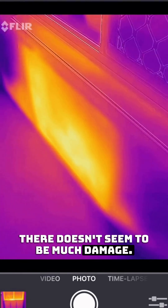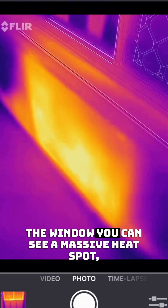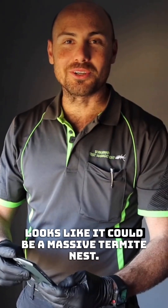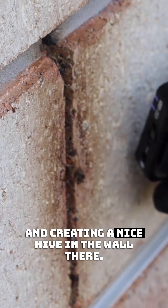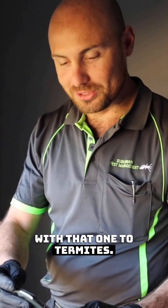There doesn't seem to be much damage, but there's a great hot spot right below the window — a massive heat spot which looks like it could be termite activity, maybe even a massive termite nest. But actually, it's bees going into the wall cavity from the outside and creating a hive in the wall there. So certainly a different approach with that one compared to termites.